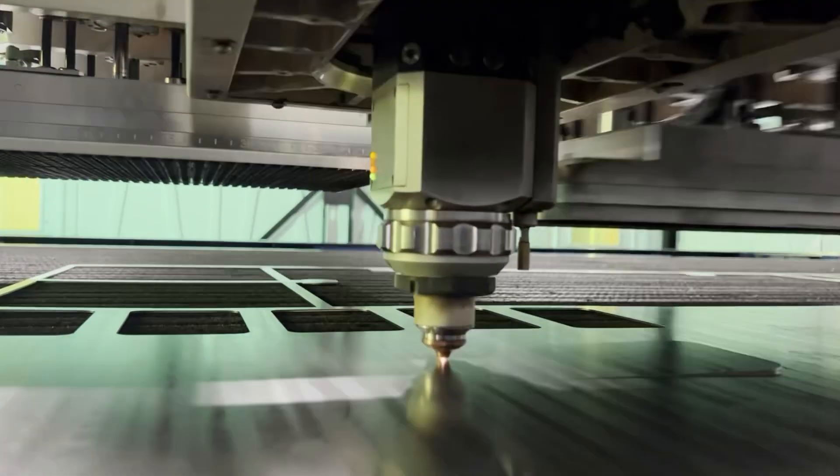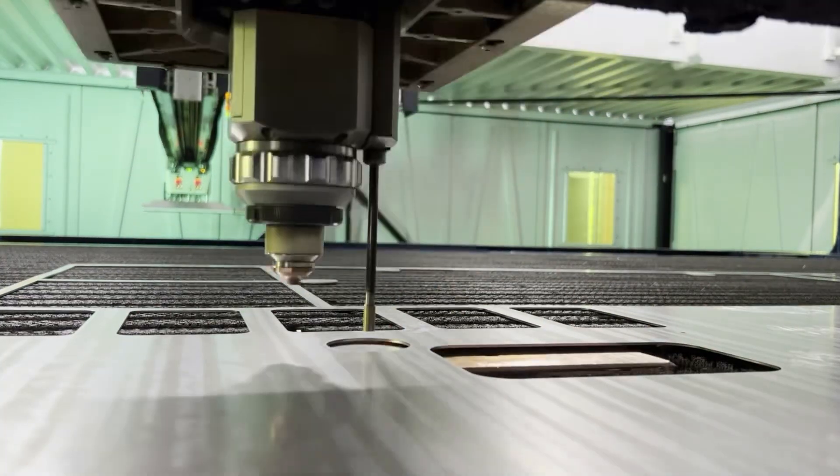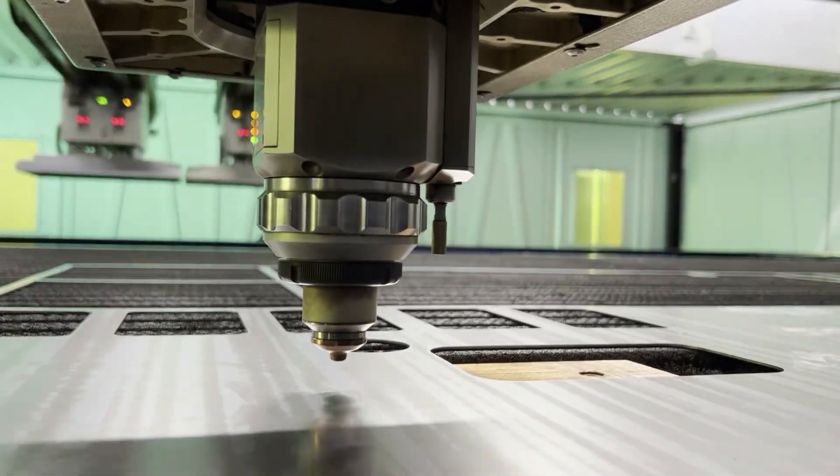Trumpf has been able to achieve this goal by creating an all-in-one complete process machine that solves known issues and inefficiencies within the 2D cutting process.